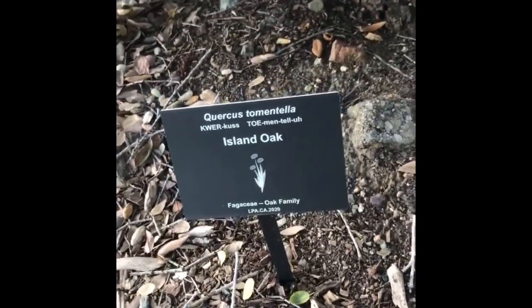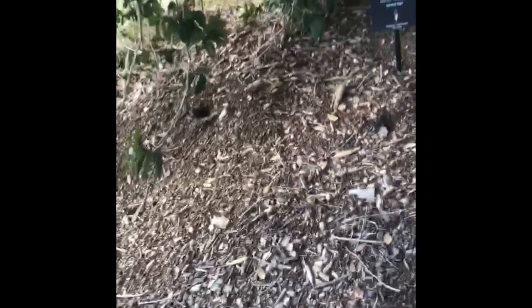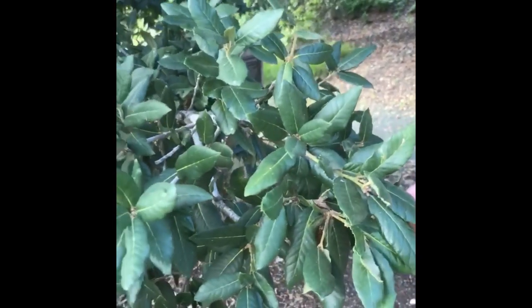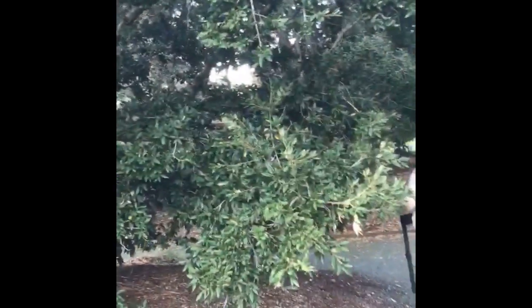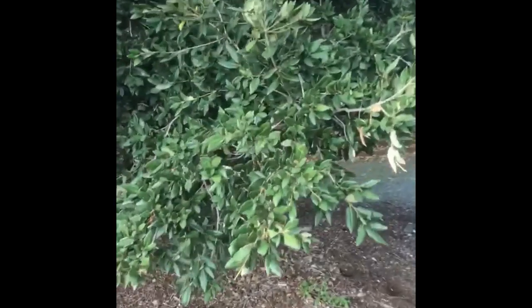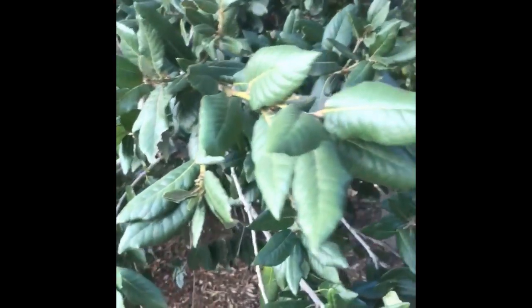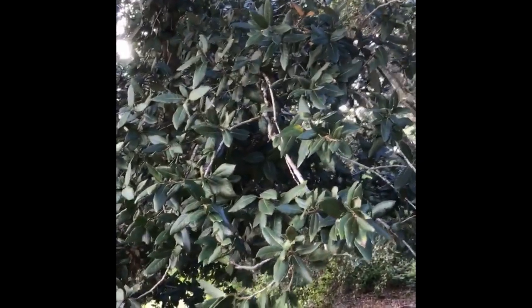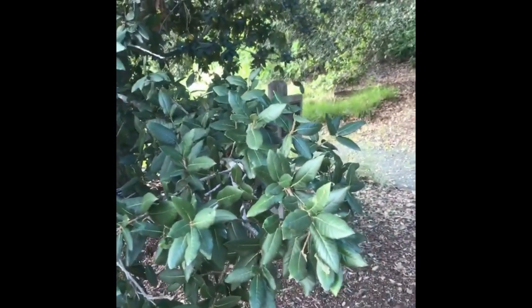Here we have Quercus tomentella, island oak. It's in the Fagaceae, or the oak family. What is cool about this species is it's not just a hardy oak — it is also a rare plant species. It has glossy, deep green leaves. It's good in coastal gardens with coast live oak. Leaves are 5 to 8 centimeters in length, oblong to obovate with a toothed margin. It only occurs in the Channel Islands and on the Guadalupe Islands off the coast of Baja California. It's ranked as CNPS 4.2, and its size is usually about 30 by 30 feet wide and tall.